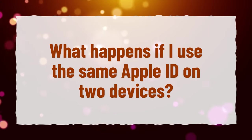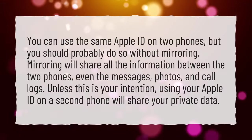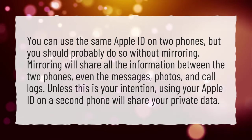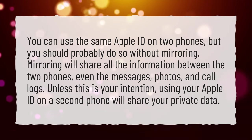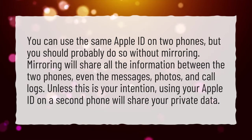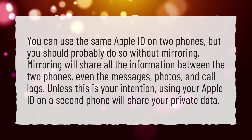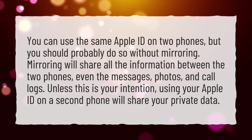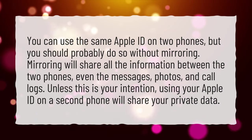What happens if I use the same Apple ID on two devices? You can use the same Apple ID on two phones, but you should probably do so without mirroring. Mirroring will share all the information between the two phones, even the messages, photos, and call logs. Unless this is your intention, using your Apple ID on a second phone will share your private data.